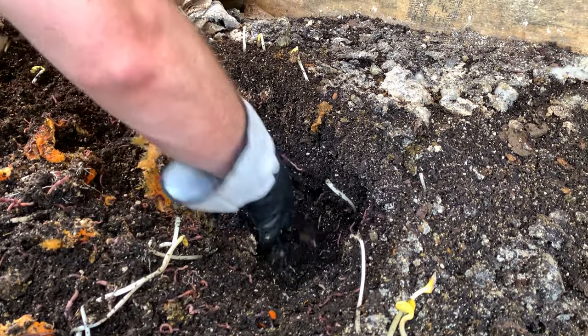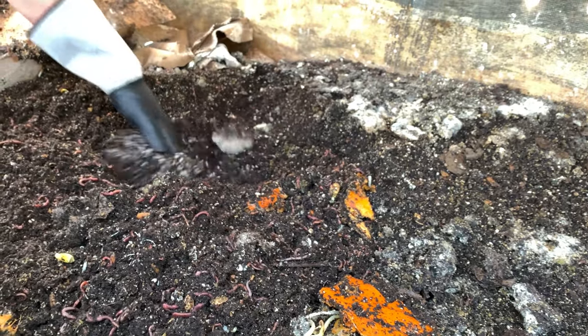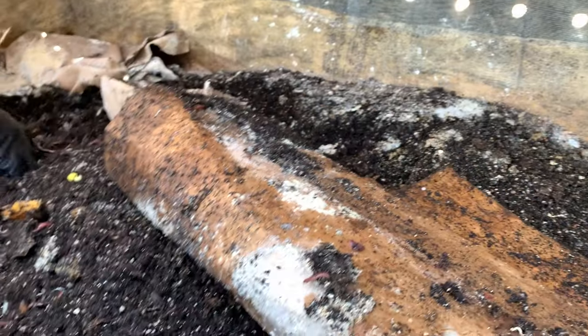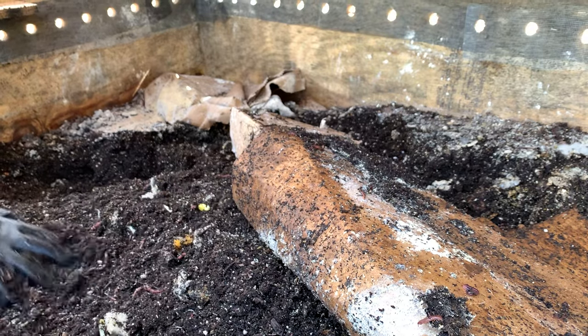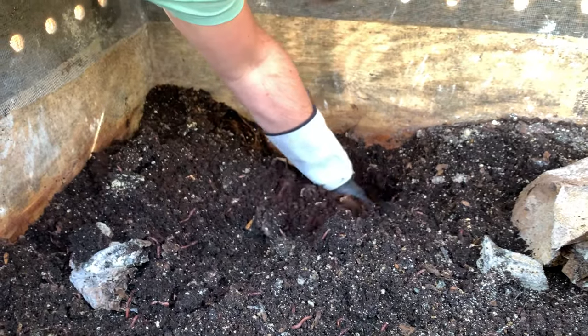Now we're moving on to spicy peppers — my favorite food and first love in gardening. I always had to have some fresh jalapeños with my meal, which led into all this: I needed a good supply of peppers, so we got the dirt and the worms to grow them. The reason you don't want to put them in the worm bin is because the capsaicin — the hotness of the pepper — acts like something acidic in the bin and they stay away from it and won't eat it.